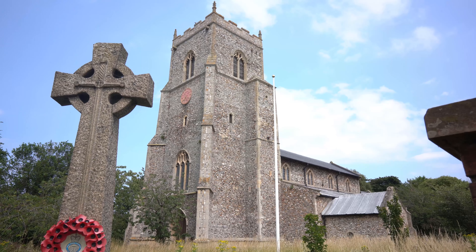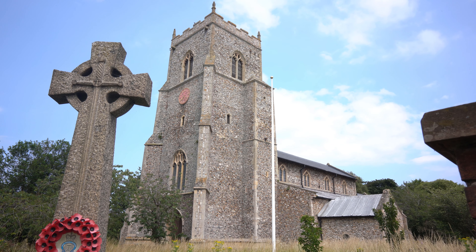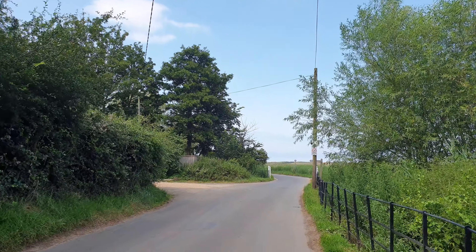As you enter the village of Brancaster, you are greeted by the beautiful parish church of St Mary. The church has origins dating back to the 12th century and has been given a Grade 1 listing.